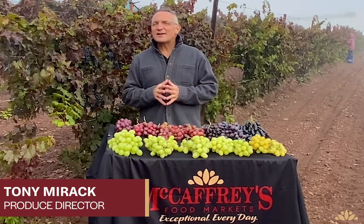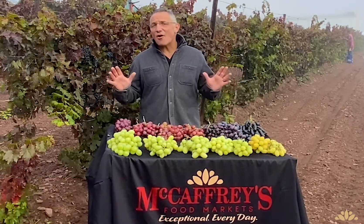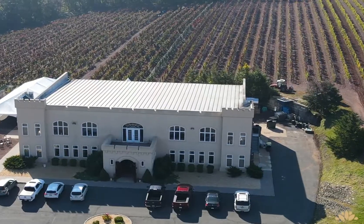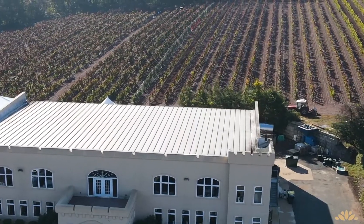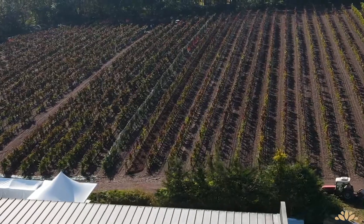Hi folks, I'm Tony Merak from McCaffrey Markets. Today we're in the vineyard of Sandcastle Winery in the heart of Bucks County, PA, and the grape harvest is on. The Maximum family has been producing some of the top local wines in the area for over 33 years, and nobody appreciates a top quality grape more than Joe.